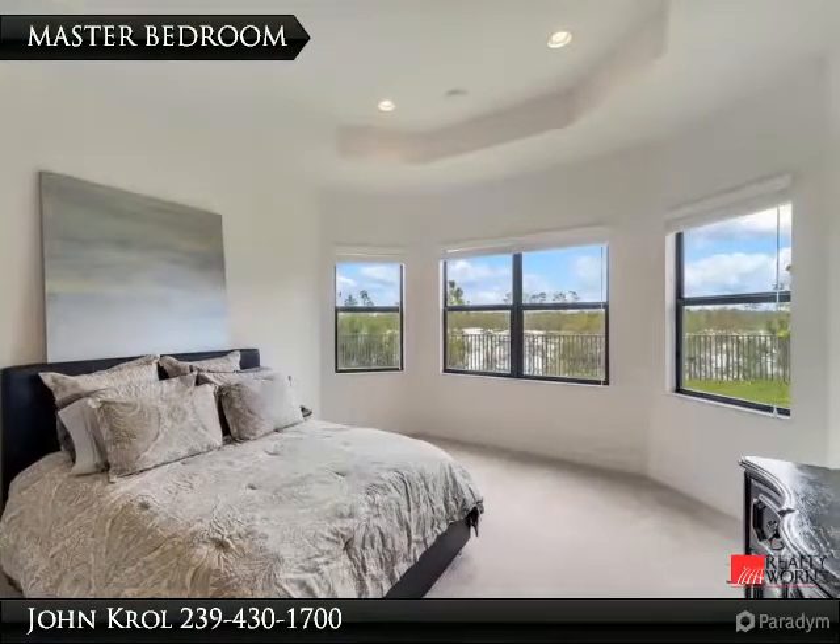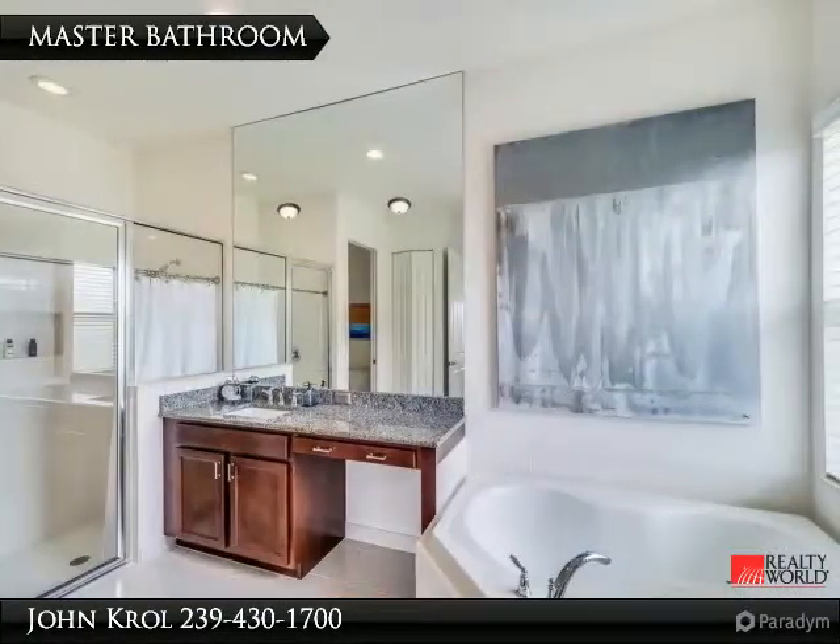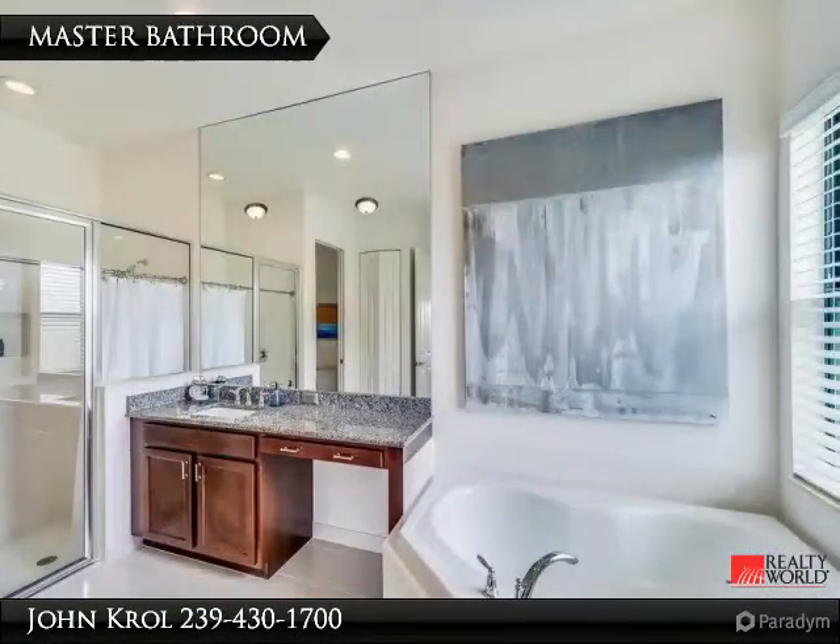The master bedroom offers a great preserve scene. The master bathroom features a separate tub and shower.